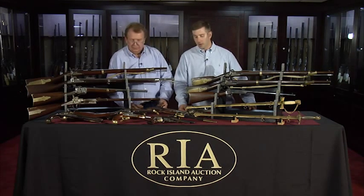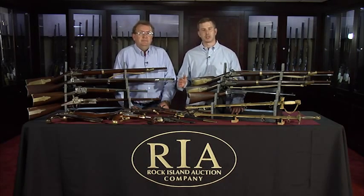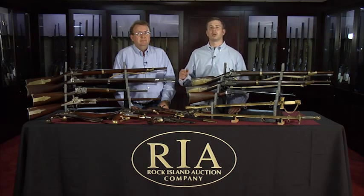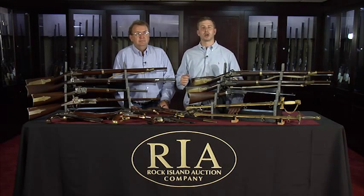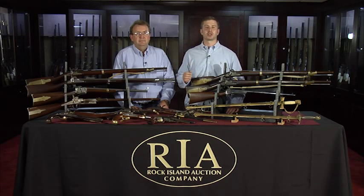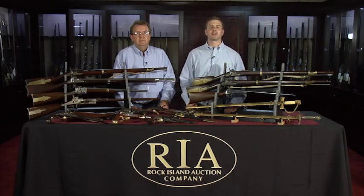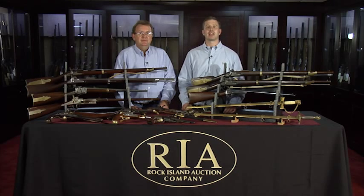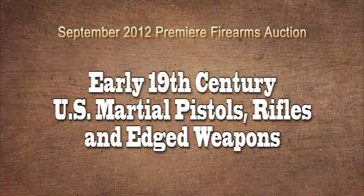So I turn it over to you, Kevin. Yeah, you really hit it on the head. For such a wide scope, it's here. If you want Civil War arms, you want early martial arms — but we also have Winchesters, Model 1873s, Colt single actions, percussions. We have a Gatling gun — a fantastic original 1890 Gatling gun — German Lugers, sniper rifles, US arms, shotguns, you name it. We have it for sale this September 7th, 8th, and 9th. If you get a chance, check out our website, www.rockislandauction.com. Hope to see you at the sale.